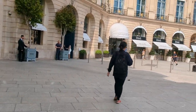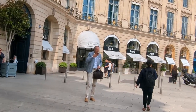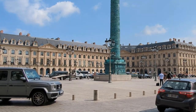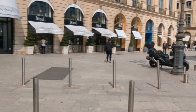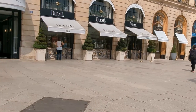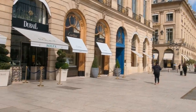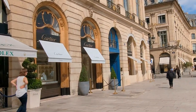Beyond its commercial and residential allure, Place Vendôme has played a significant role in France's cultural and political landscape. Over the years, the square has witnessed numerous historical events and has been the setting for important gatherings and celebrations. It has been the backdrop for military parades, political demonstrations, and even royal processions. The square's central location, just a stone's throw away from the Louvre Museum and the Tuileries Garden, has further cemented its status as a cultural and historical focal point in Paris.